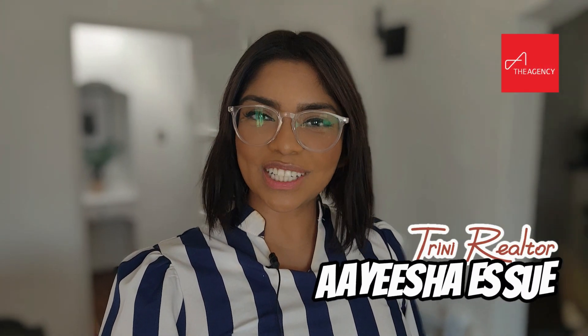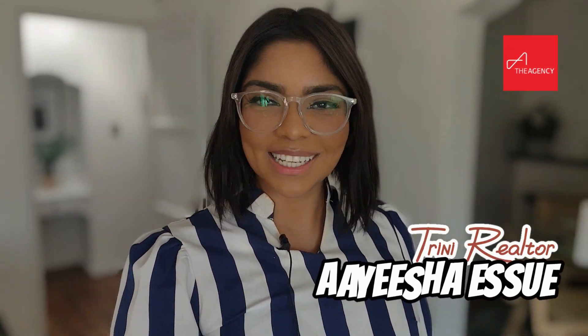Hey guys, it's Aisha, your true new realtor here in LA, helping to buy, sell, and invest in properties all across LA.